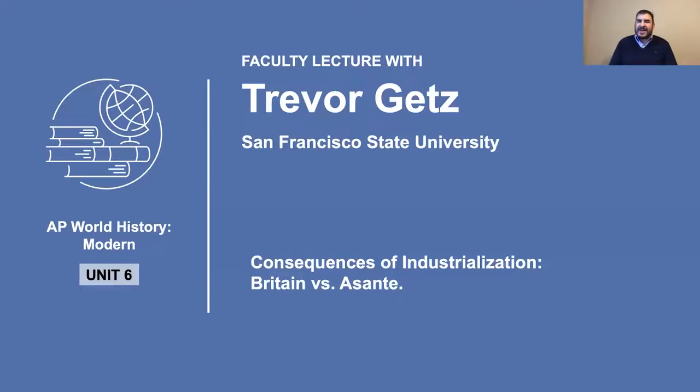We think of the British Empire as a world-spanning power, and it was. In the 18th century, the British conquered much of North America and the islands of the Caribbean. And in the late 19th century, they swept across Africa and South Asia. But in between, the British Empire was actually frequently in retreat.